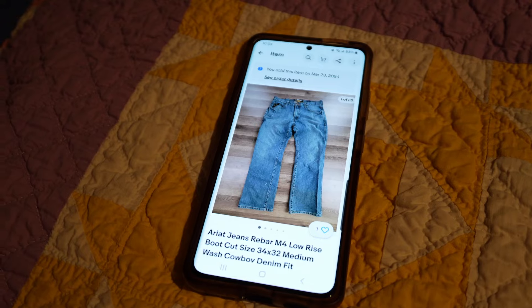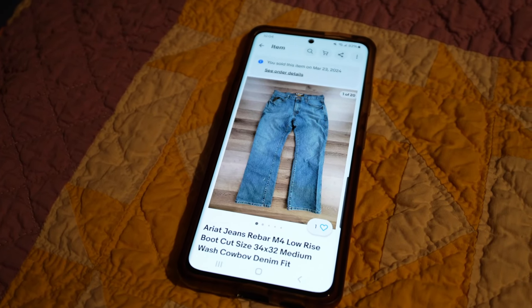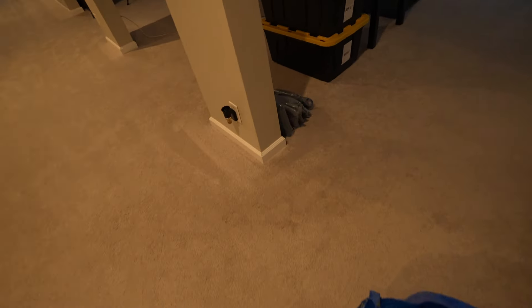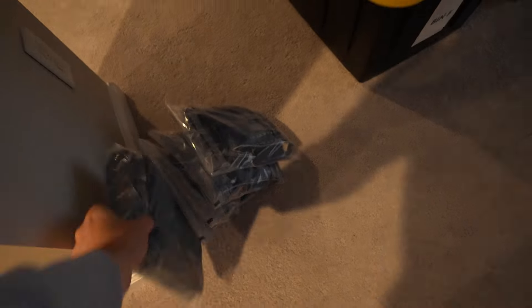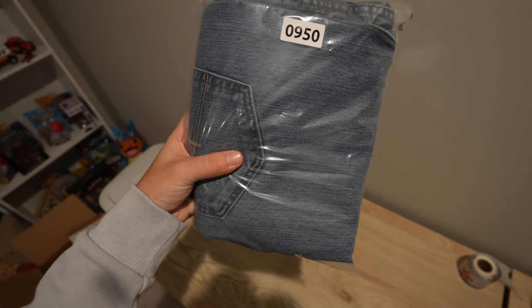It's always nice finding these Ariat jeans. These were a good size. They're a little discolored at the bottom but they still sold for $30. I've never wore these myself but just by feeling them at the bins and seeing them, these are really nice jeans.